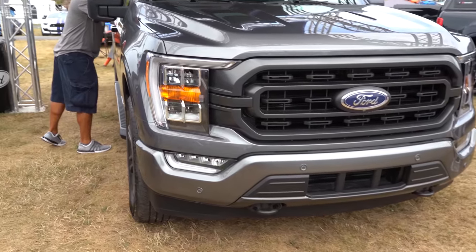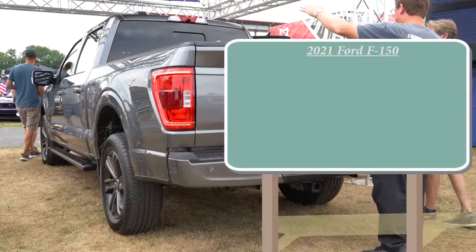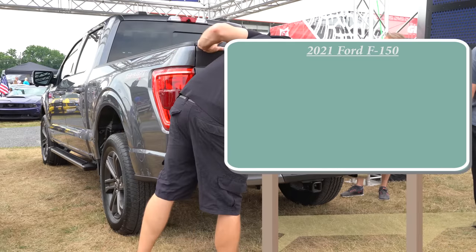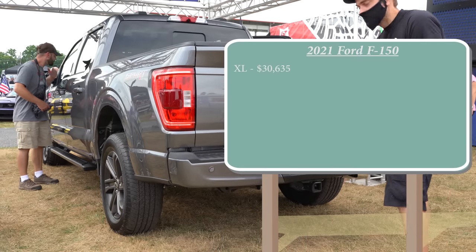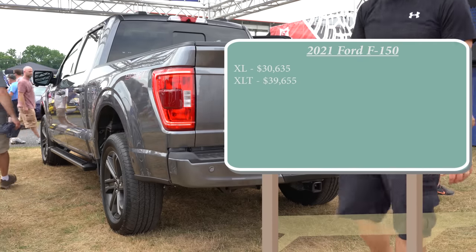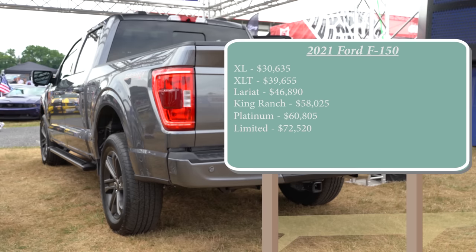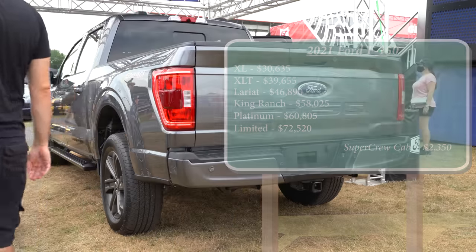Don't forget to subscribe for more new car reviews. For pricing, Ford recently announced that for the first time ever the base F-150 starts at over $30,000. The base XL trim starts at $30,635; XLT at $39,655; Lariat at $46,890; King Ranch at $58,025; Platinum at $60,805; and the Limited starting at $72,520. That pricing is for the Super Cab — for the Super Crew, add $2,350 to any of those prices.